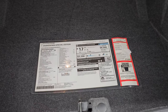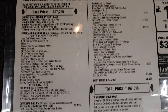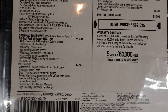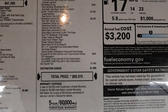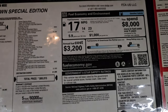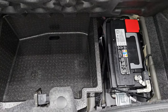Here is the original window sticker — this is a Shakedown Special Edition. Feel free to pause this. You have the RT Scat Pack Widebody Plus package, technology group, carbon and suede group, Shakedown Special Edition, Uconnect NAV, and your total MSRP on this one was $69,150. It does come with a tire inflator kit and there is your battery. Nice storage area under there.